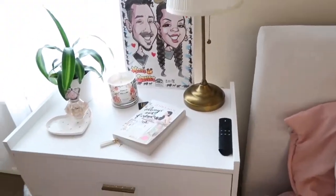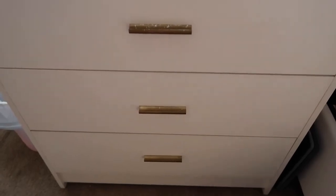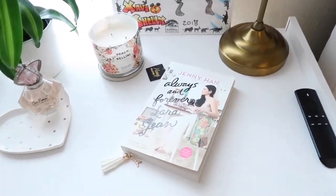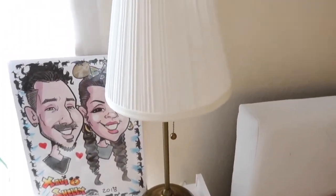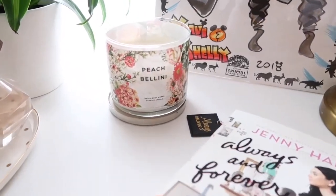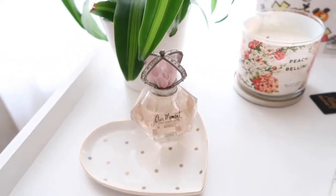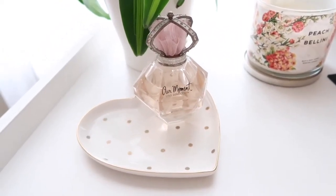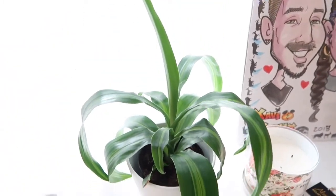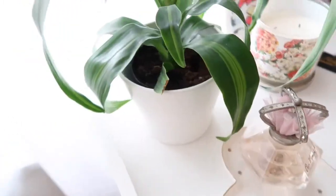Right next to my bed is a side table which I also purchased at Walmart. Just like the other dresser I painted these handles gold, though it's kind of chipped so I have to re-spray paint them — it's driving me crazy. I got this book that I'm currently reading, this lamp from Ross, and then a Bath and Body Works candle — this smells so good. I also have this little jewelry holder where I put a perfume I can't wear because it's too strong, but I still like it for decor. I got this at Ross and this plant from IKEA — shout out to this plant, it's been surviving for about four or five months.